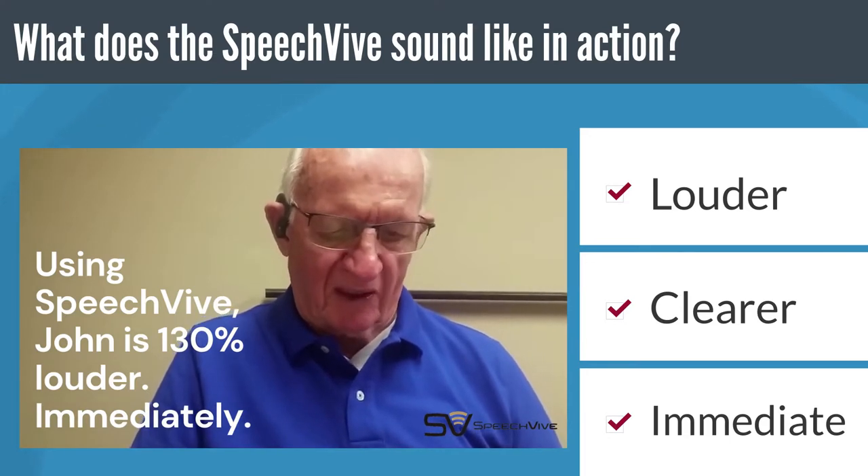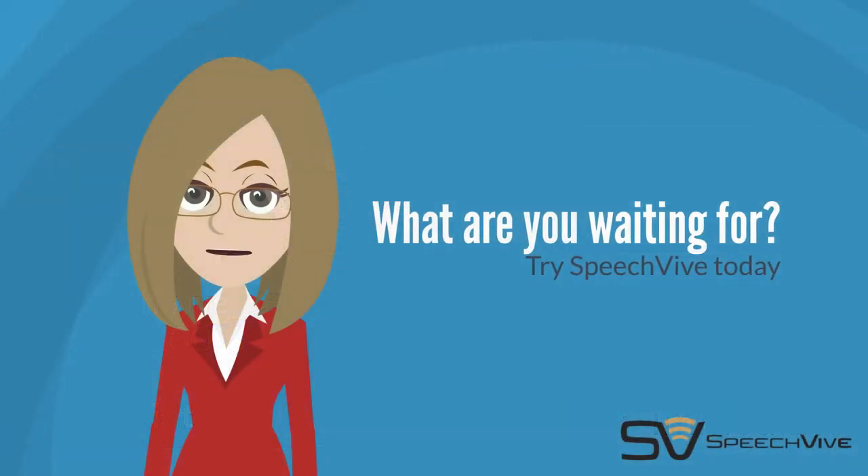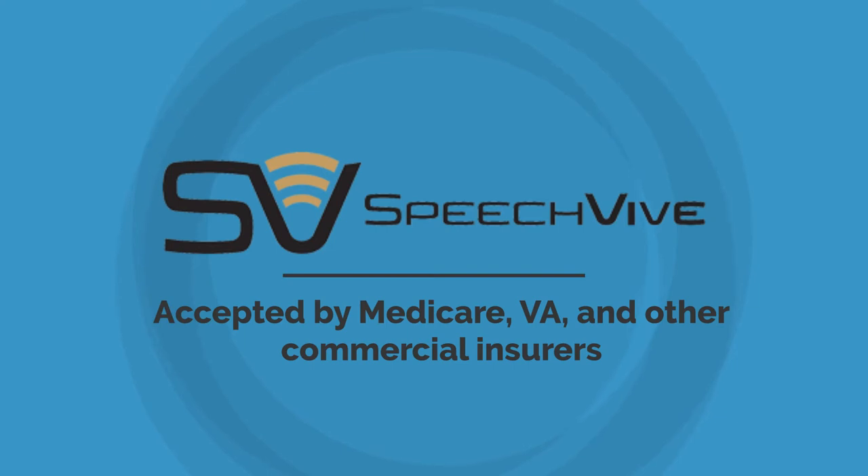The rainbow is the vision of white light with too many beautiful colors. Are you ready for immediate speech improvement? We're ready to help. Try SpeechFive today.